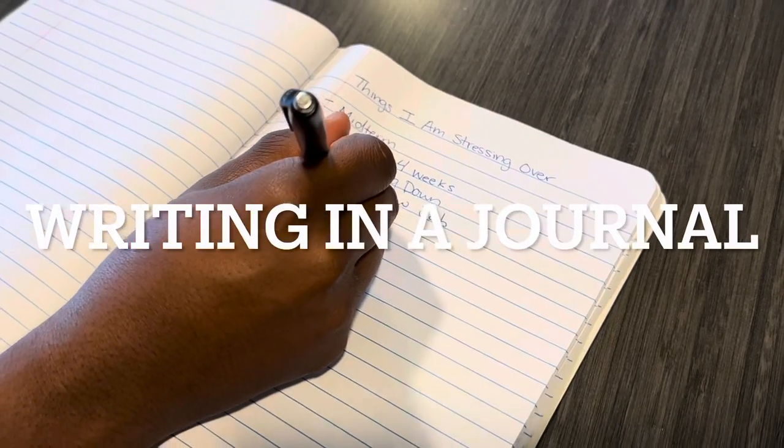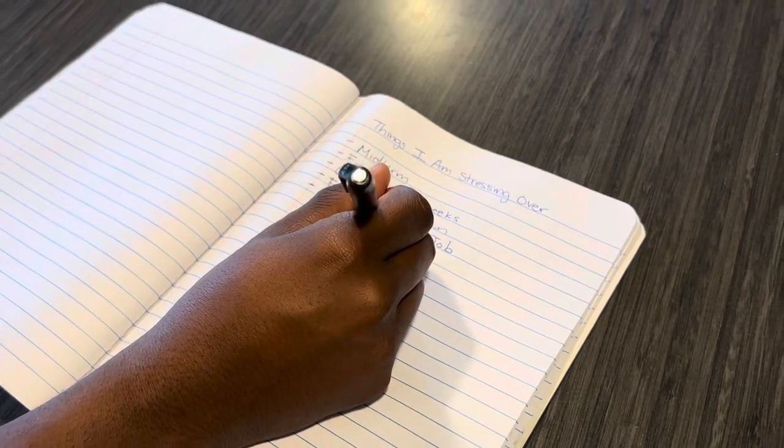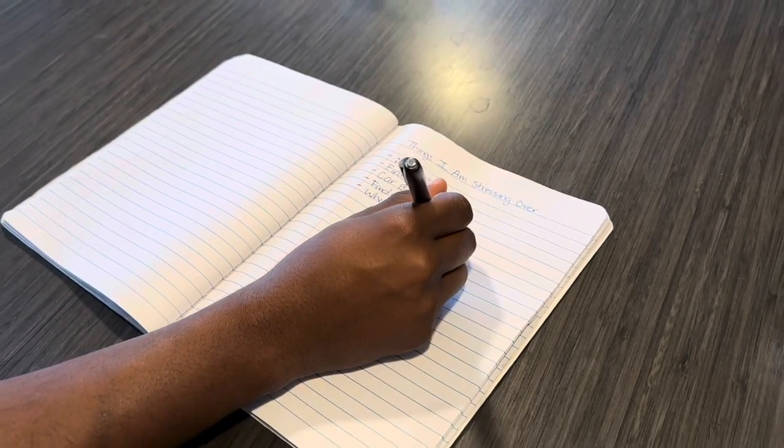Another strategy that students can use is writing down in a journal every single thing that is stressing them out, and how they can overcome these.